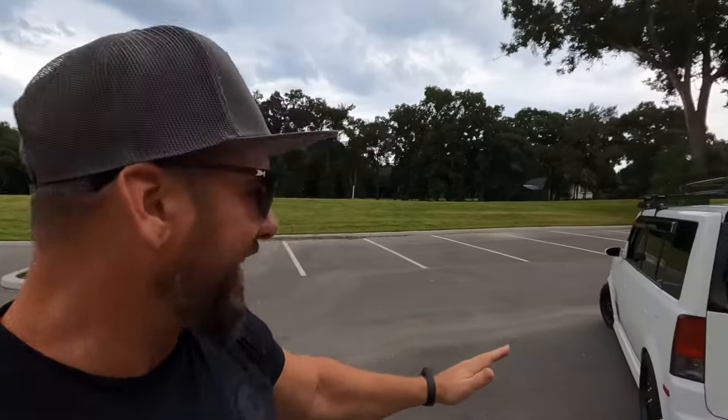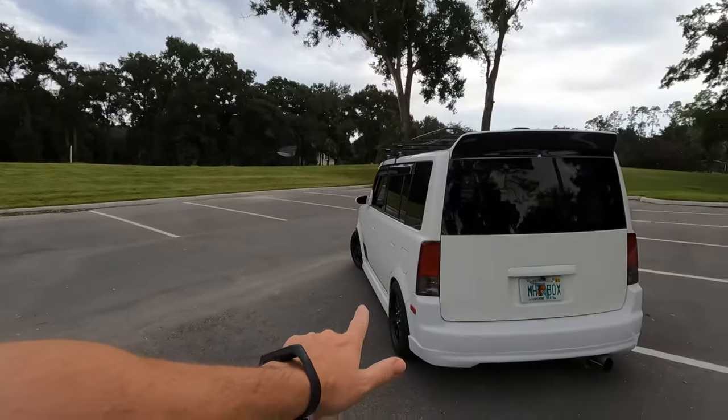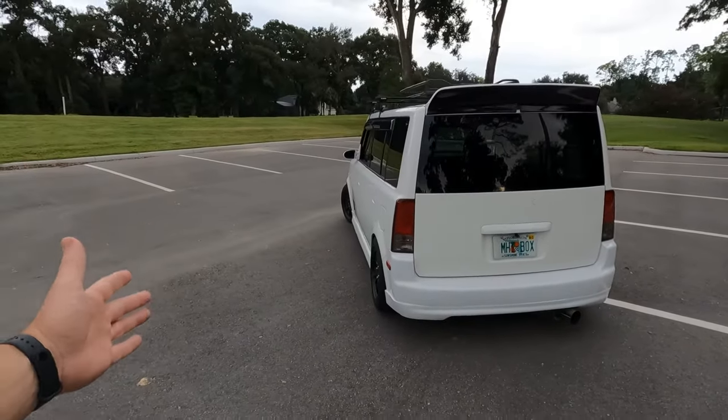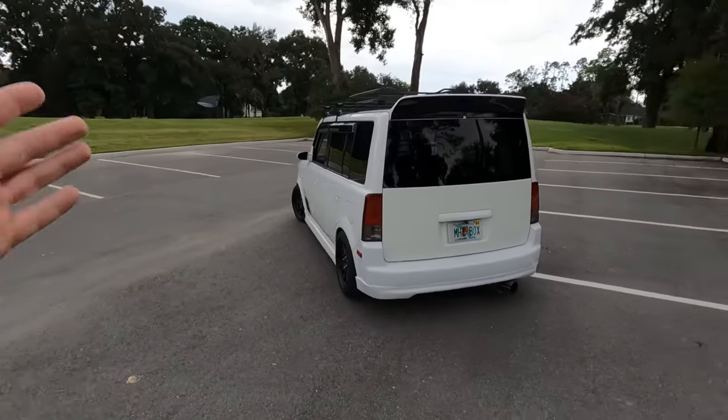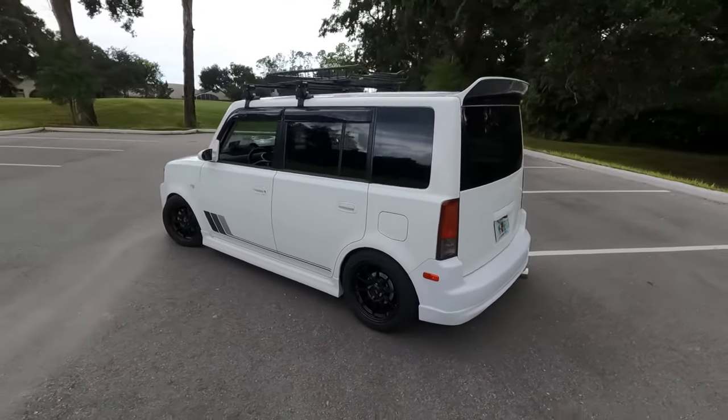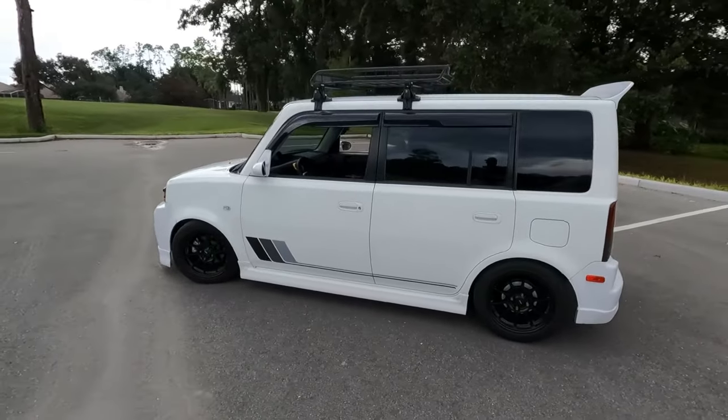Coming in at number one for must-do mods for your Cyan XB — that's got to be lowering it. Let's not get crazy, let's not make it fancy — these things come way too high from the factory and you need to get them on the ground. You know how I did it: I used CX Racing coilovers. Still love them, still no issues. This thing has been lowered about three inches all the way around. You can't typically do that with regular lowering springs.